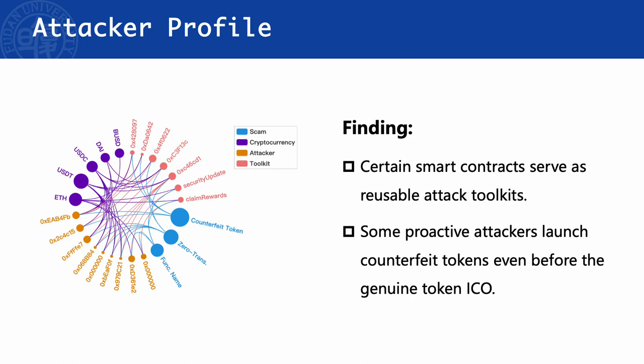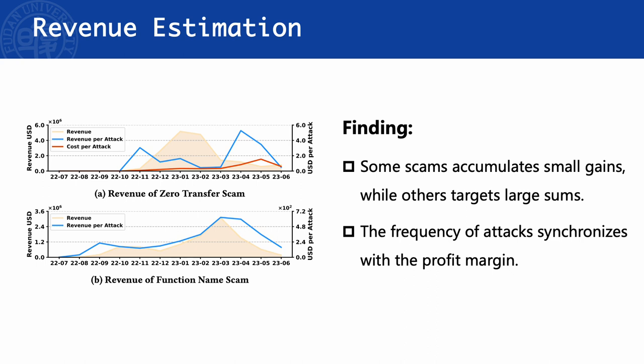We also analyzed the attacker profile. We found certain smart contracts serving as a reusable toolkit have been employed by different attackers. Some proactive attackers launch counterfeit tokens even before the genuine token ICO. The profit models of scams vary — some accumulate small amounts while others target large sums. The frequency of attacks synchronizes with the profit margin: when profit is high, attackers flood in; when the cost becomes steep, attackers tend to shift their toolkit.